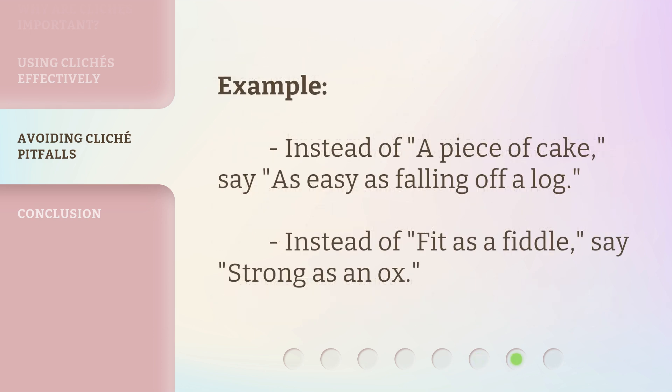For example: instead of 'a piece of cake,' say 'as easy as falling off a log.' Instead of 'fit as a fiddle,' say 'strong as an ox.'